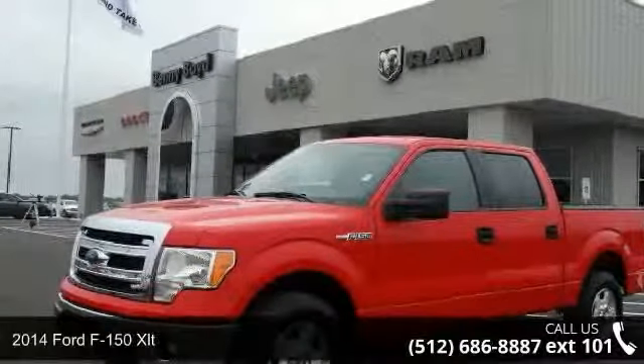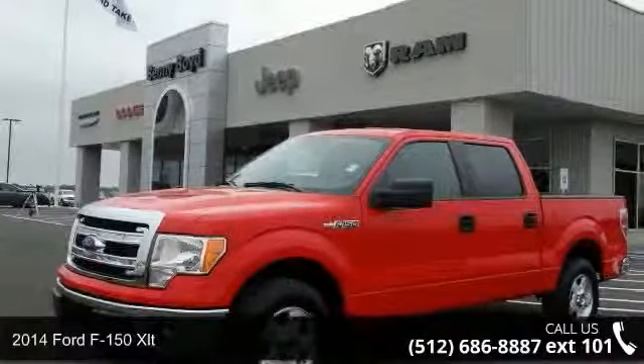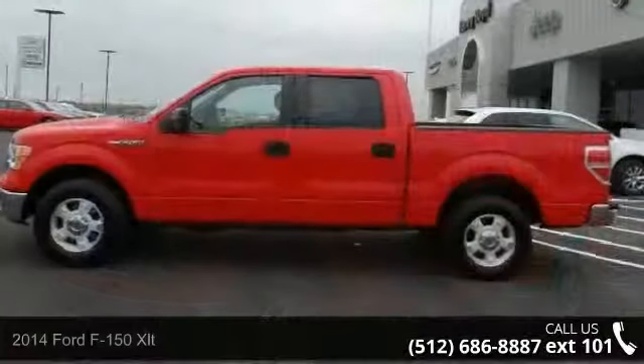Check out this 2014 Ford F-150 XLT. This may be the set of wheels you've been looking for.